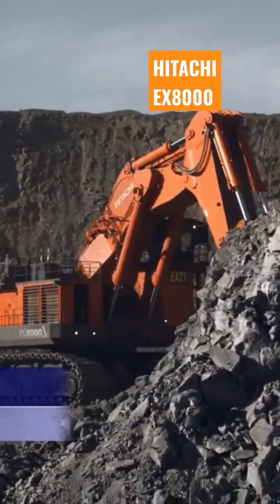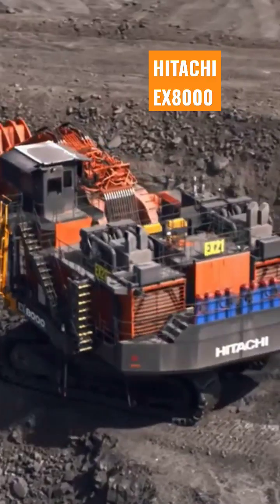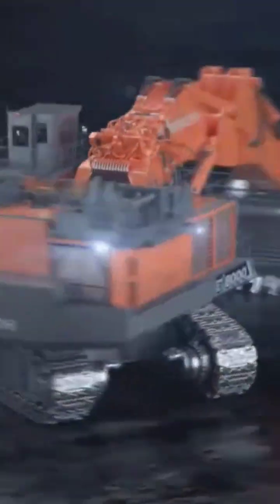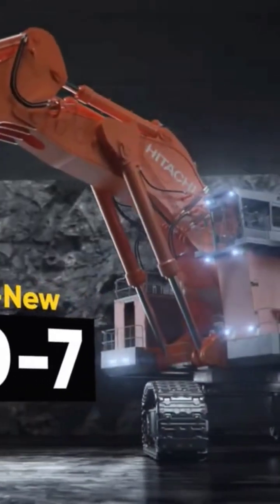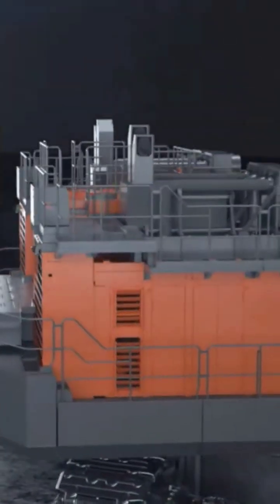One-third of all hydraulic mining excavators in the world. The EX-8000, which was introduced in 2012, can weigh up to 837 tons. It's the largest mining excavator made by Hitachi and ranks third in size worldwide.